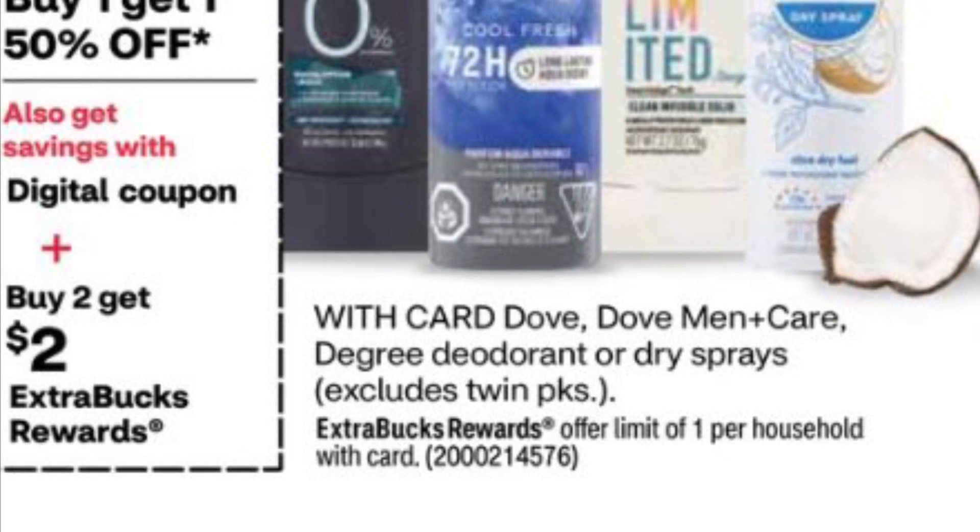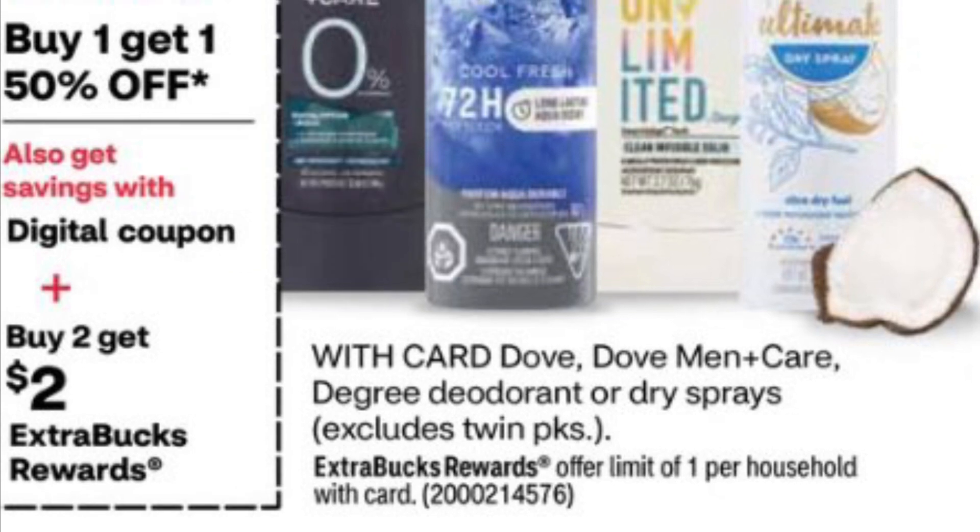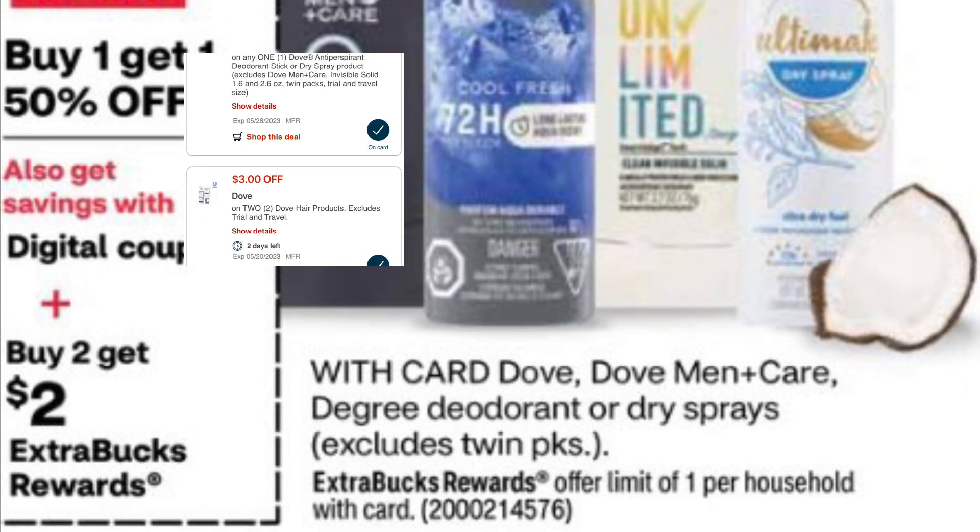Some Dove products: buy 2, get 2. Also buy 1, get 1, 50% off. We had coupons a couple weeks ago in the inserts as well as a couple of digitals that are in our accounts.